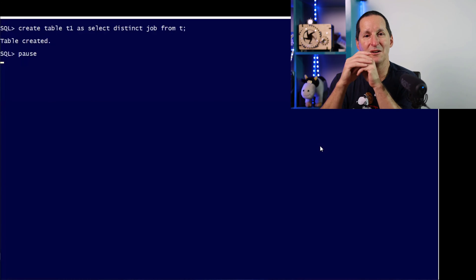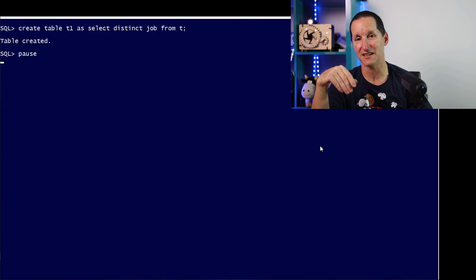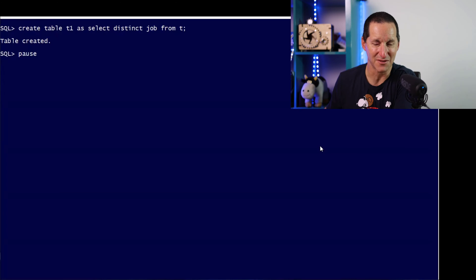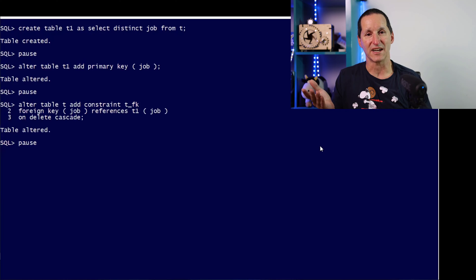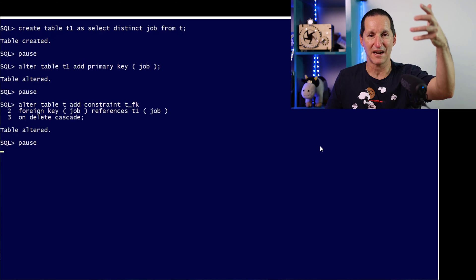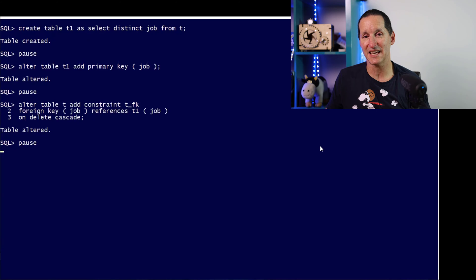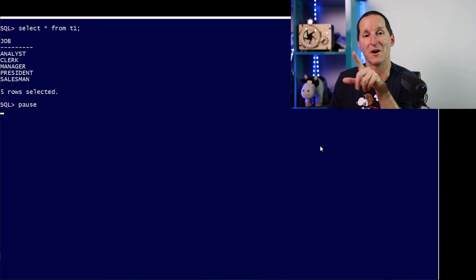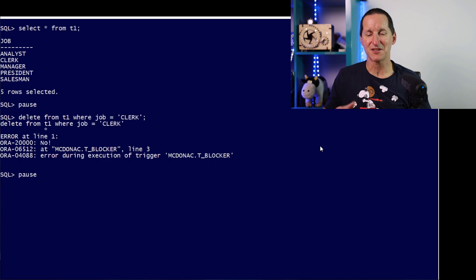Let's turn off parallel DML. What about if it's a foreign key? What if table T is a child table of a parent that has a delete cascade — will the trigger catch that? We have to test that as well. Here's table T1 as a parent of T — add a primary key on the job column, add a constraint with distinct jobs as parent, and table T has individual jobs relating back on delete cascade. What if I delete one of those jobs? Yes, the delete cascade is blocked by the trigger. The trigger is looking good so far — this reinforces how many things you need to test.